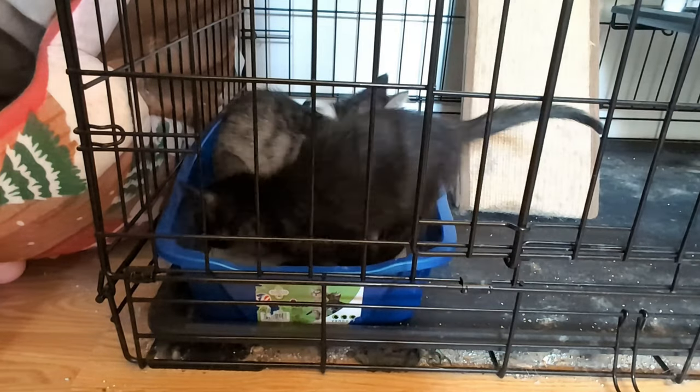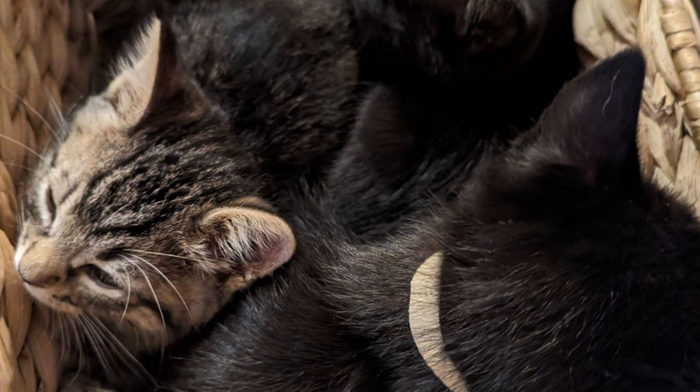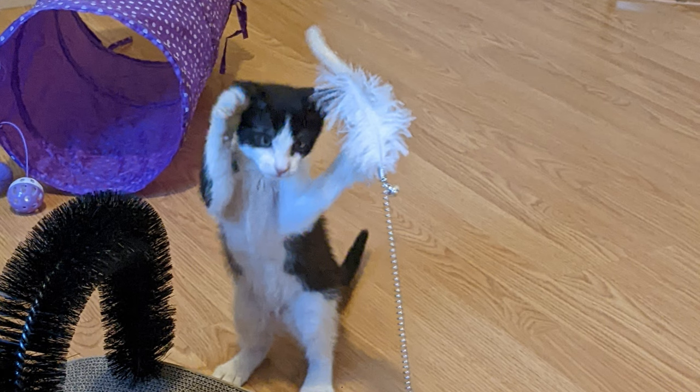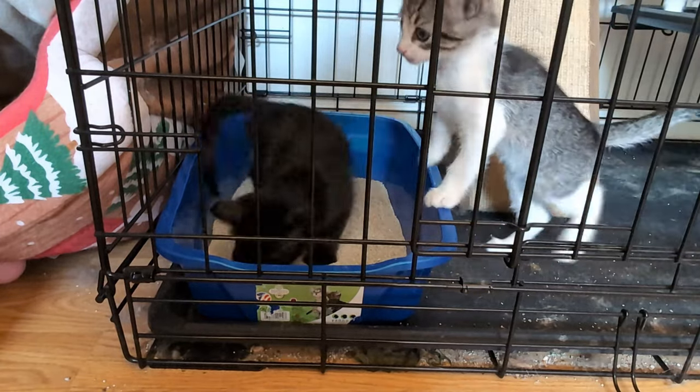Because of this early learning phase with their mother, you can't start litter training too soon. However, you can introduce kittens to the litter box at around four weeks old. At this age, they're starting to explore their surroundings and develop their own elimination habits. Now that you understand your kitten's natural instincts and the perfect time to start, let's get into the nitty-gritty of litter training.